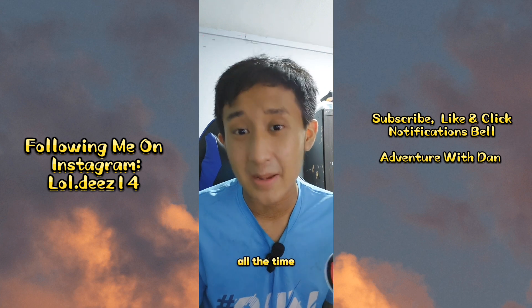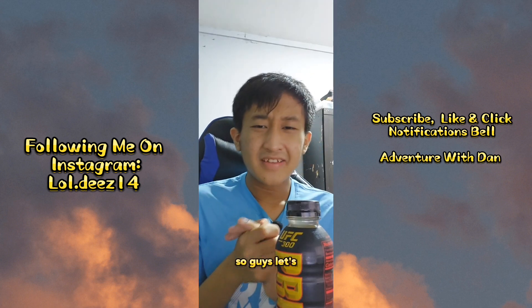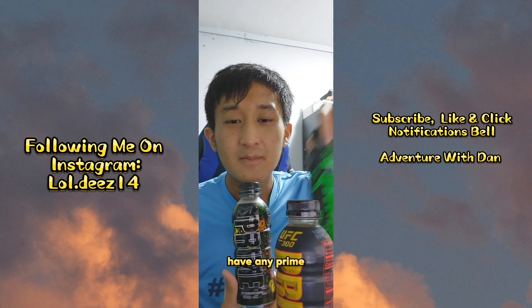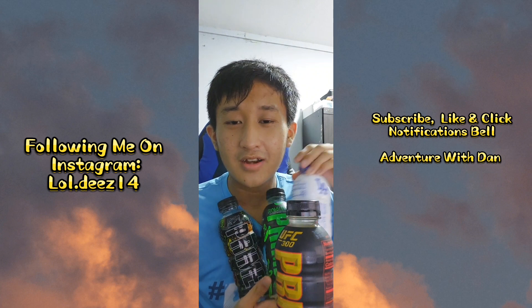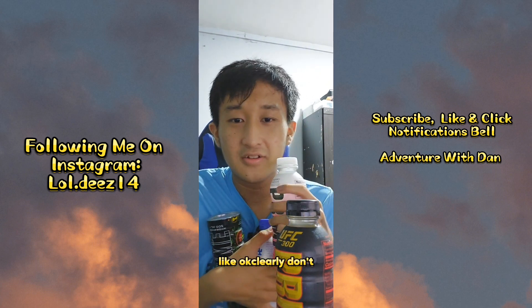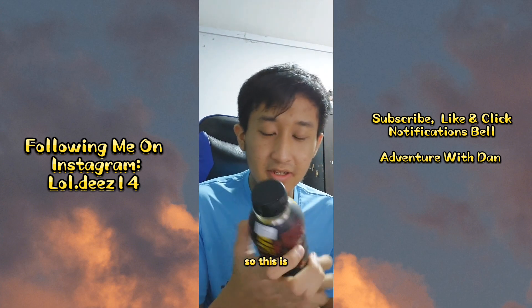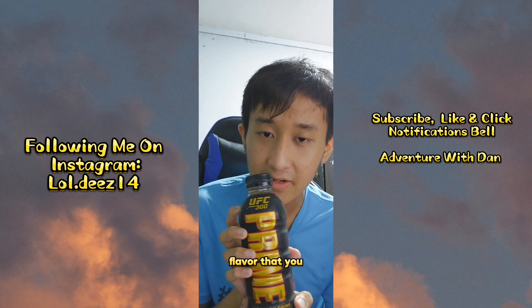Okay, let's just forget what I said just now — where I said I never buy any Prime before. I clearly don't have any Prime bottle in my house. I'm embarrassing myself. Okay, so let's just break open the bottle. This is the UFC Prime.